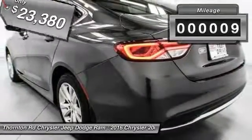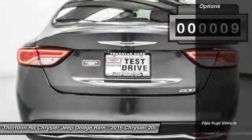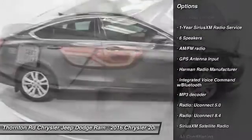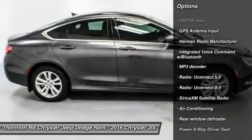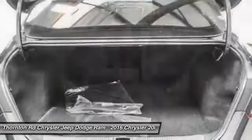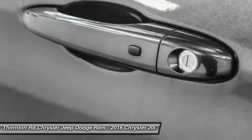This vehicle has less than 100 miles. Here are some of this vehicle's great options: traction control, dual airbags, air conditioning, front power steering, four-wheel disc brakes, compass, power windows, electronic stability control, trip computer, rear window defroster.